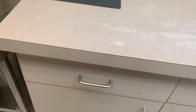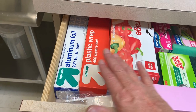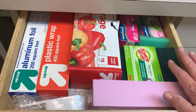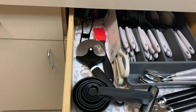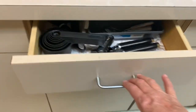Starting in the drawers right here — this first one I just have some extra aluminum foil, plastic wrap, different kinds of baggies. We have to use these Scotch-Brite sponges for the dishes, and then I just have some straws and stuff. This one is pretty much just for the staff — some measuring cups, utensils for them to use.